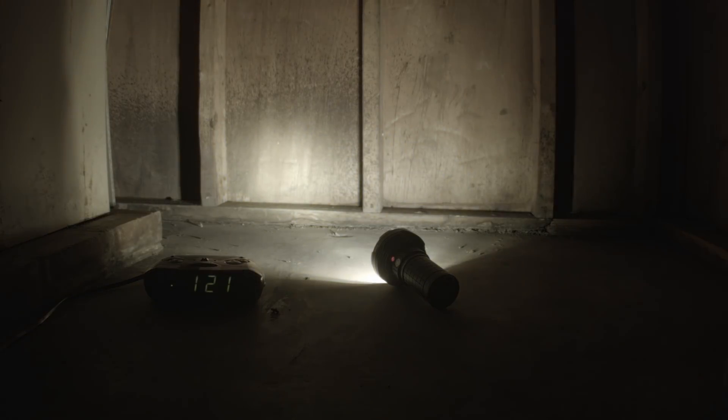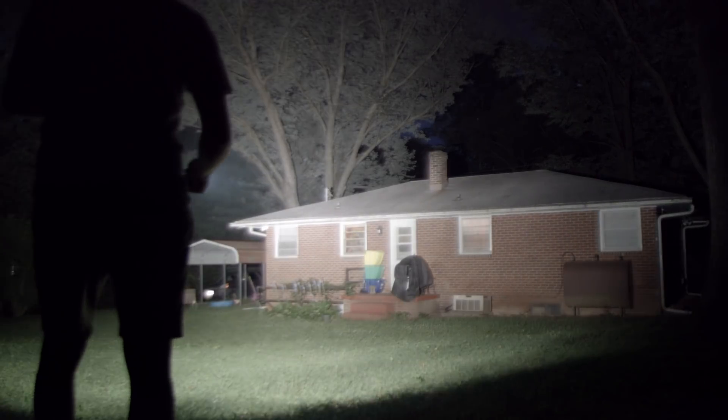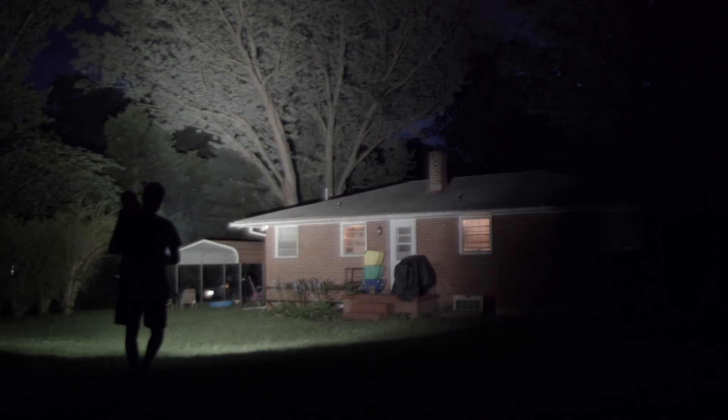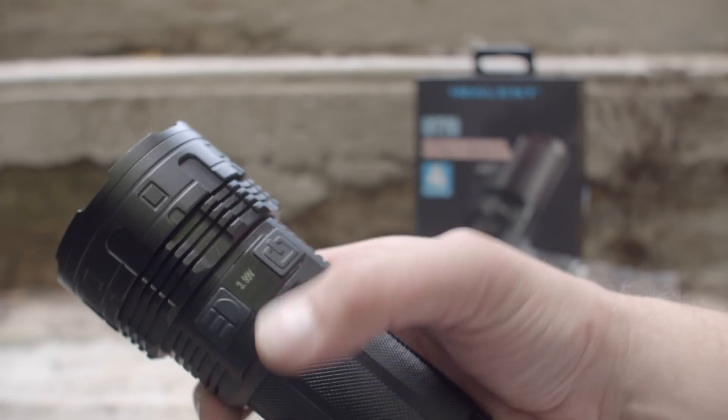If you need a bit more throw and want something in the 15,000-ish lumen range — which is more like 13,000 — try the Immelint DT70, which I also reviewed. It only comes in a cool tint and is of course less bright than the Acebeam X45.